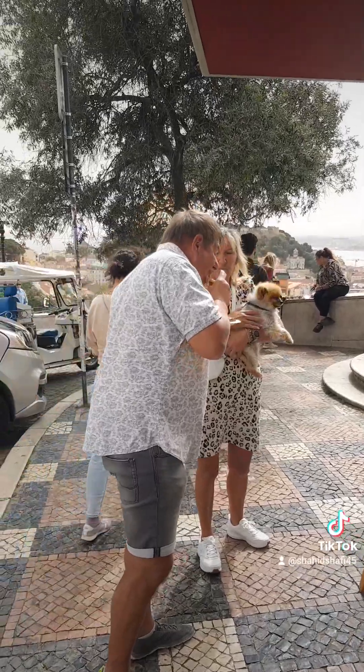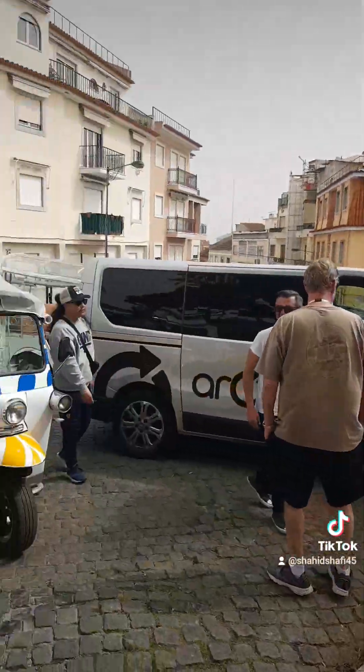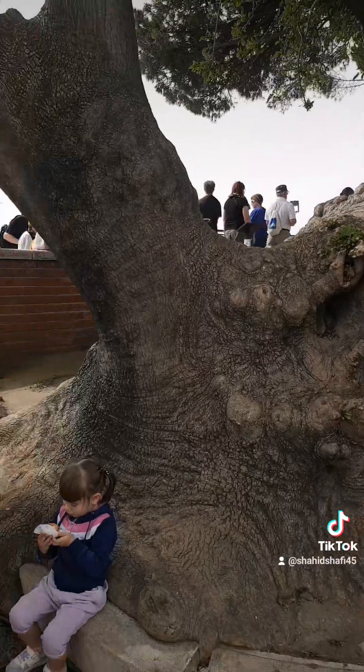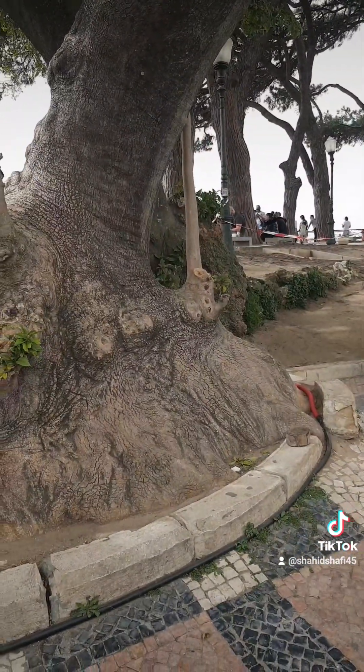I will finish my video right here. We are at the highest viewpoint in the city. And here we have one more tree — this tree is more than 110 years old.